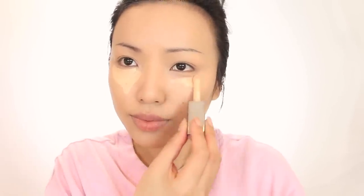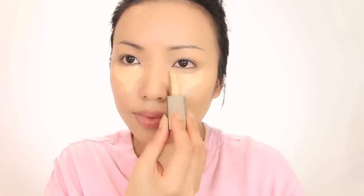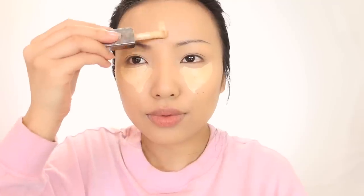After that I'm going to use my Cover FX concealer. I have a lot of dark circles because I haven't been sleeping on time lately. I'm going to apply a lot underneath my eyes and then some on the forehead.